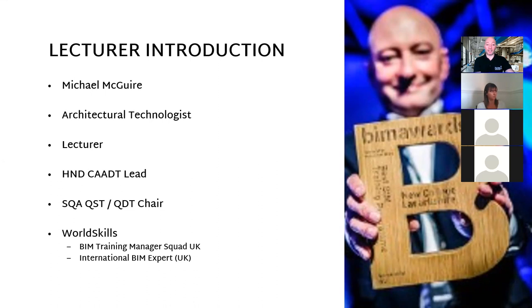I'm an architectural technologist. I graduated from Edinburgh Napier University, having done my first two years at my local college, New College Lanarkshire, where I now teach. I then went into third and fourth year at Edinburgh Napier, completing those part-time while teaching at New College Lanarkshire. I am principally a lecturer and lead person for the second year computer-aided design technology course. I'm also chairperson through the Scottish Qualifications Authority, the BIM training manager for Team UK's BIM squad, and the international BIM expert for the UK on behalf of WorldSkills.